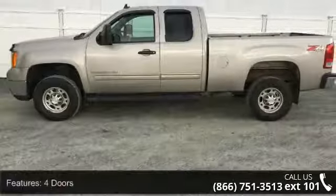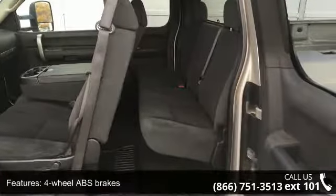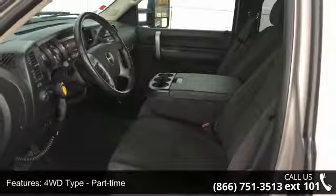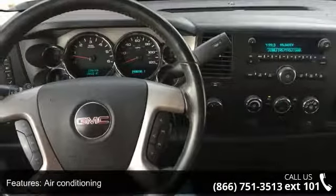Some of the top features included with this vehicle are 4 doors, 4-wheel ABS brakes, 4WD type part-time, 6-liter V8 engine, air conditioning, automatic transmission, bed length 78.9, clock and radio display, compass, and cruise control.